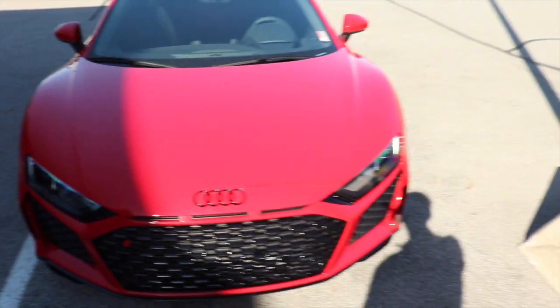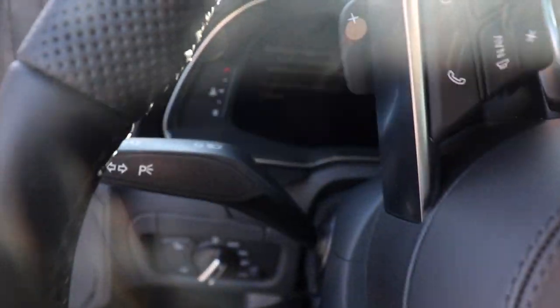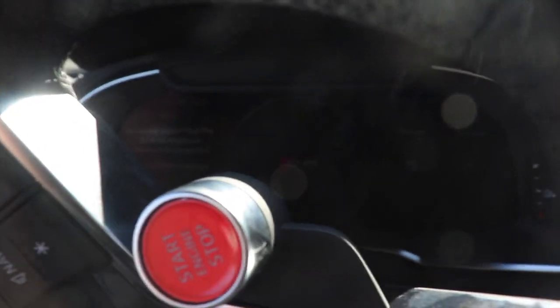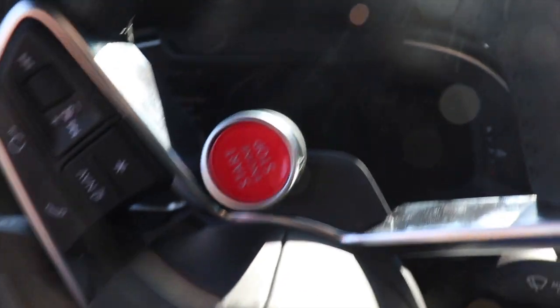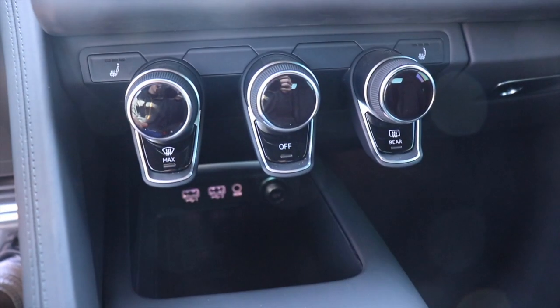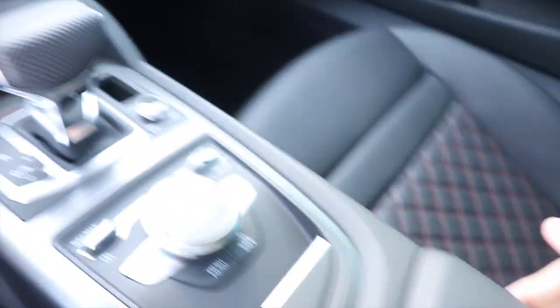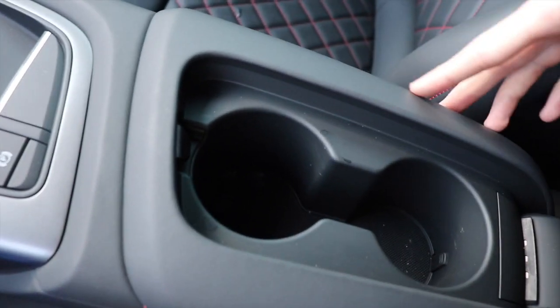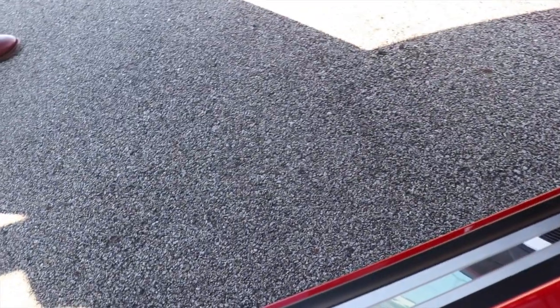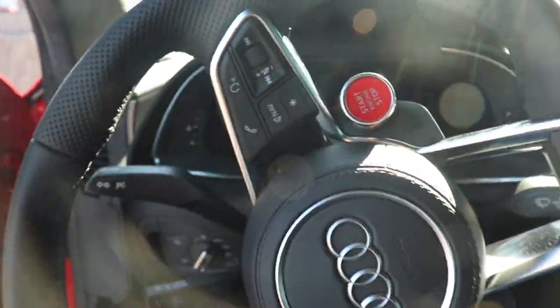Now sitting inside the 2020 Audi R8 V10 — this looks so cool. All of that is digital; it's called the Audi Virtual Cockpit. It's all digital, so you don't have a separate infotainment center — this is your infotainment center and your gauge cluster as well. Here are your dials for climate control, storage right down here, and you click a button on the right side and pop up — there are cup holders right here. Your glove box is actually not too shabby of a size. You are definitely sitting very low to the ground in the R8.